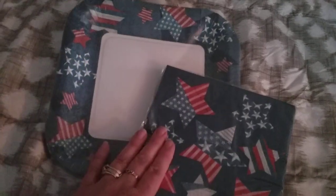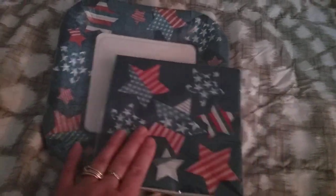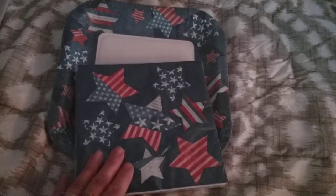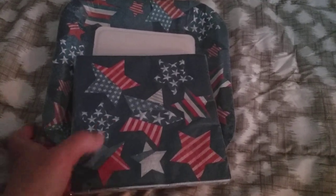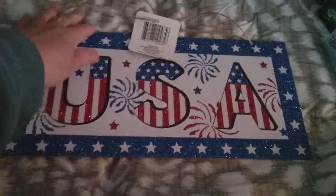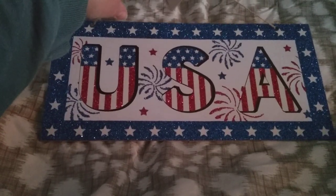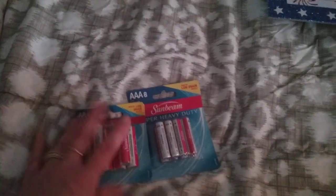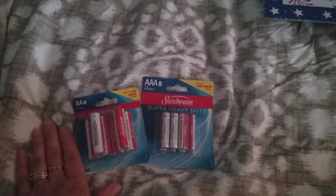I've got some fun paper plates and napkins for Memorial Day and 4th of July — I love picking these up for the different holidays. I also got this USA sign; I like hanging these on the front door. And I grabbed a couple of packs of batteries because my kids' toys always need them and I was already there.